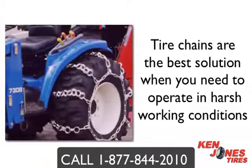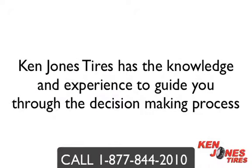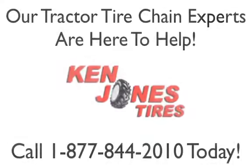Tire chains are the best solution when you are forced to operate in harsh conditions, and will provide you with the traction to keep your equipment operating all year long and battle through the toughest of conditions. Ken Jones Tires has the knowledge and expertise to guide you through the decision making process. Our tractor tire chain experts are here to help and are only a phone call away.